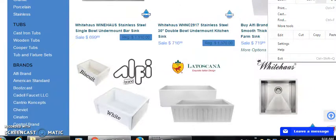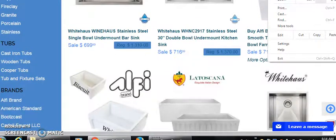I don't know why they put that black text on that blue background, but right here you can see the regular price is $1,370 but they have it on sale for $716.